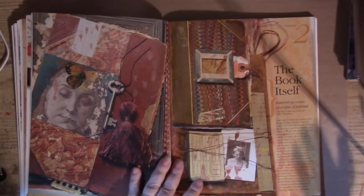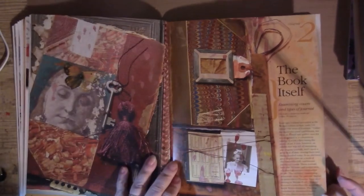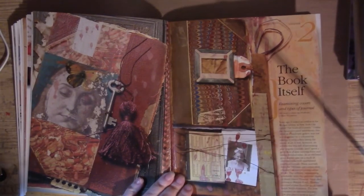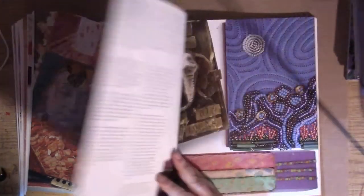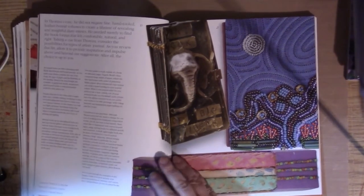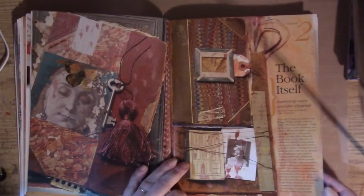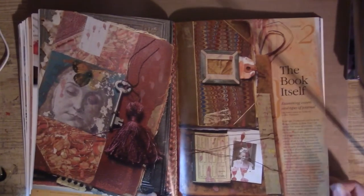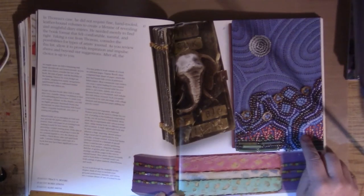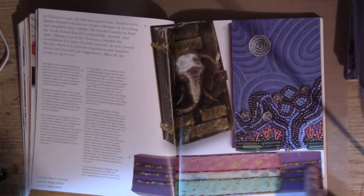Chapter two: 'The Book Itself — Examining Covers and Types of Journals.' One thing I just absolutely love is when they wrap string around it — I've never done it, I've thought of it zillions of times. We have one by Tracy Moore — that's Tisha Moore's husband — then one by Robin Atkins, and a beaded journal by Albie Smith. You can see there's beading done on the front and also beads on the spine.